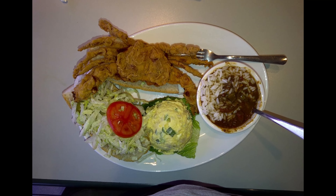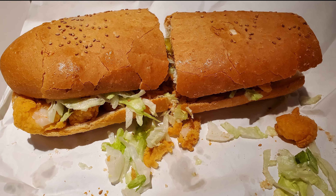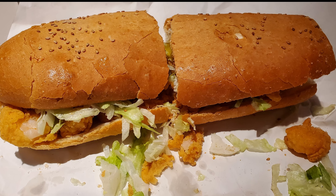They also do a really great job with their fried seafood items like the soft-shell crab. And their po'boys are also really awesome — like the shrimp po'boy here. Look at this beautiful shrimp. It's so tasty.